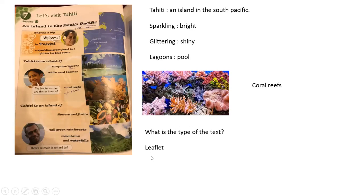Here, if you ask a question: what is the type of this text? The type of the text is a leaflet. A leaflet — in Arabic, 'nashra' — is the same as a brochure. Here we have a brochure about an island called Tahiti.